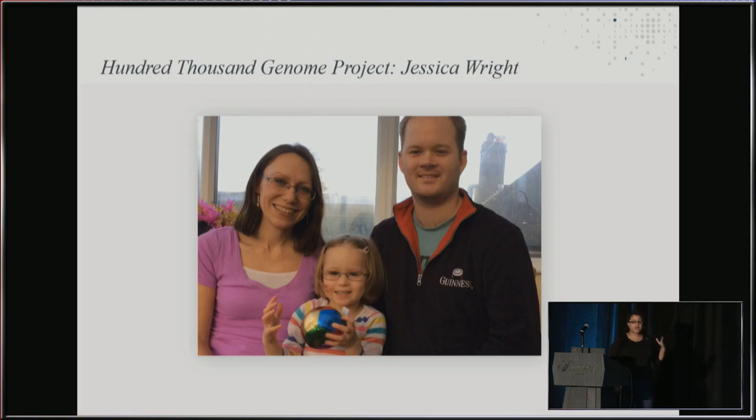Luckily, via a support network, Jessica's family were put in touch with the 100,000 Genome Project. Via a blood sample from each of them, Jessica and her parents had their genome sequenced and mapped, and they were able to get a diagnosis. This is one of the uses of the 100,000 Genome Project — getting genomes mapped from patients with rare diseases and getting that diagnosis much quicker than otherwise would have happened.